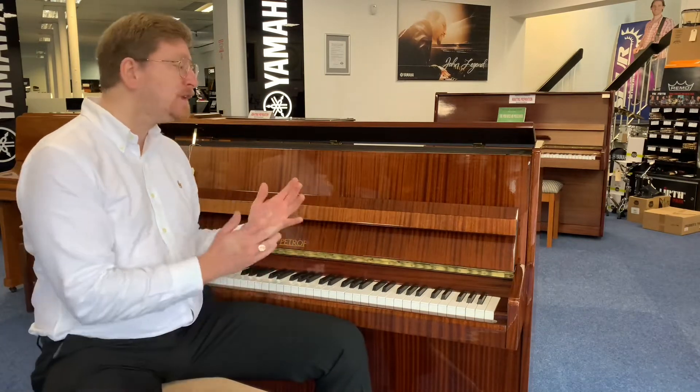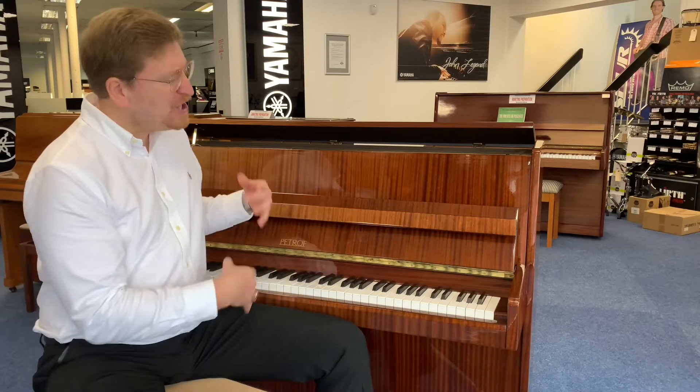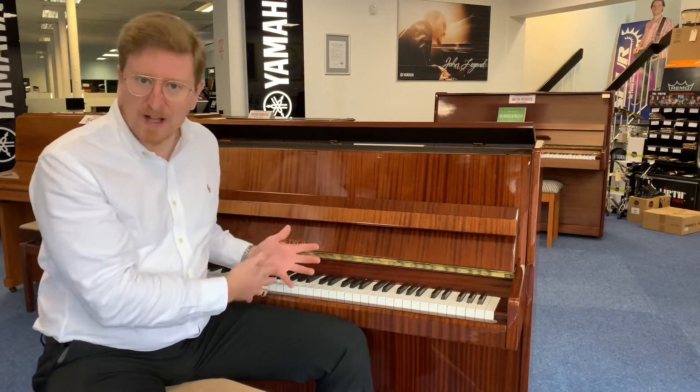This piano is available to buy right now on the Rimmers Music website, rimmersmusic.co.uk. You can find a link to this piano in the description below this video if you're watching on YouTube. And you're wondering — you've seen the pictures — you're wondering what it sounds like, what it plays like; hopefully this video helps you.